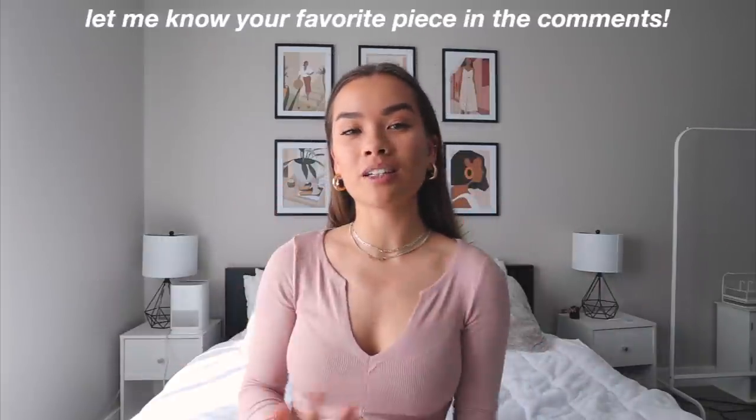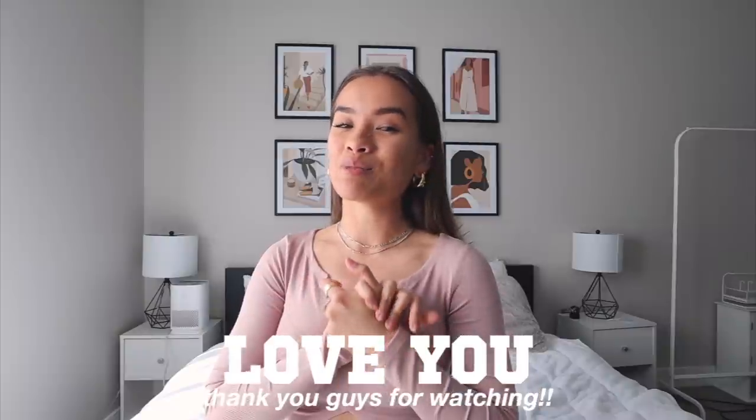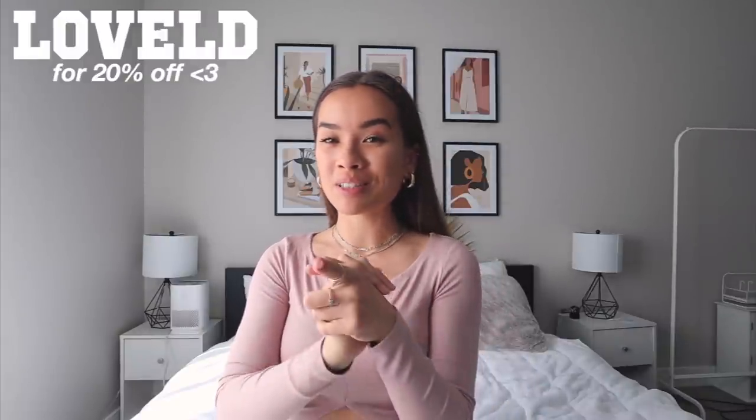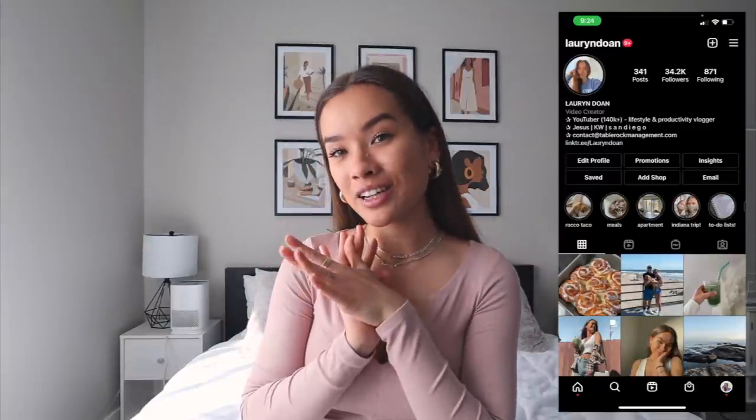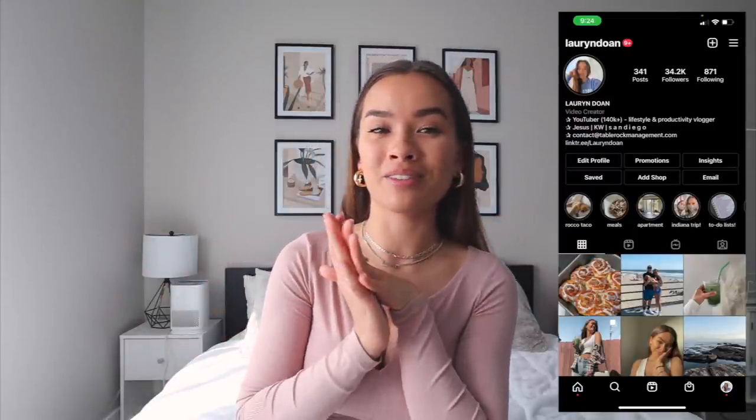That's all for my Princess Polly haul today — short, sweet, and straight to the point. Let me know what your favorite piece was in the comments below. Thank you so much for watching — make sure you use my discount code LOVELD for 20% off. Follow my Instagram at Lauren Doan for more content, and subscribe if you haven't already to join the family. I'd love to have you — thanks for watching and I'll see you in my next one!